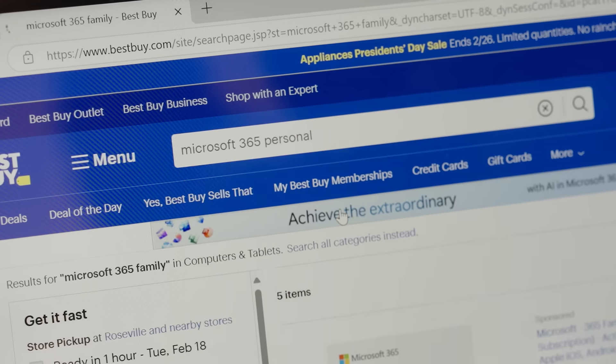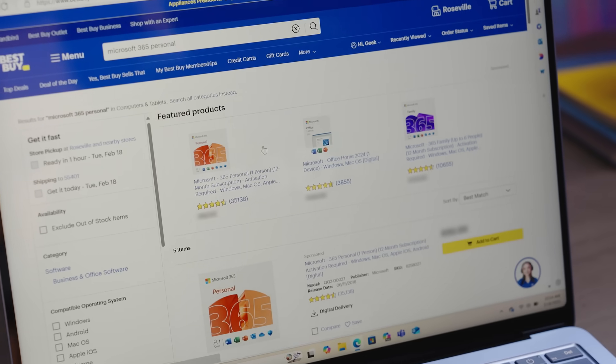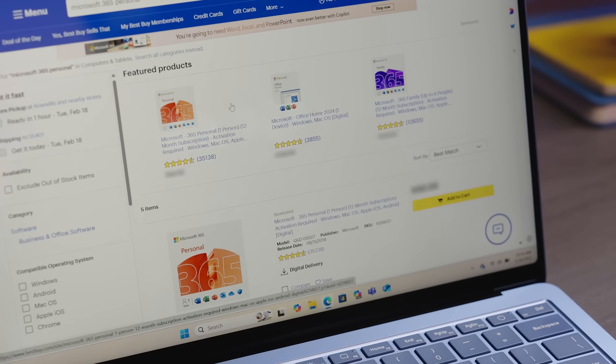Choosing the right plan is simple: Microsoft 365 Personal or Microsoft 365 Family. Microsoft 365 Personal is for one person and works for up to 5 devices including PCs, Macs, phones, and tablets. It includes all Office apps with Copilot.